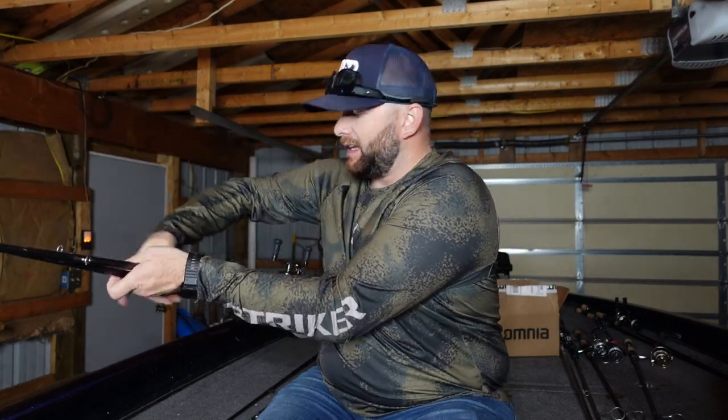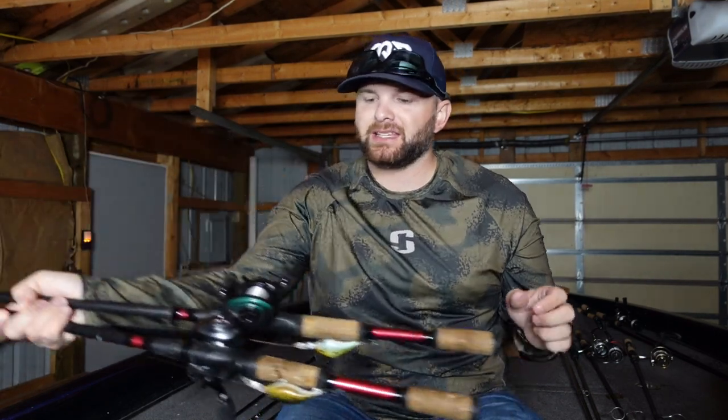Those two different types of baits are what I'm going to be breaking down in today's video. I really talked about the three keys to fall bass fishing in my last video, so that's a must-see. But let's dive into the baits that I have tied on right now — these are baits from my past trip on the lake, baits that catch fish and that I have faith in, and that were literally on the deck of my boat the last time I was out fishing.